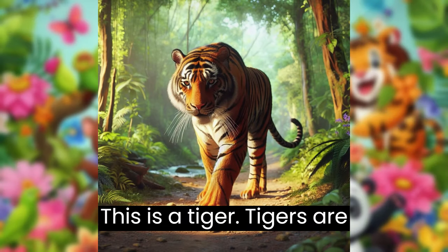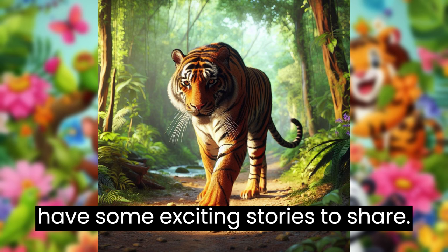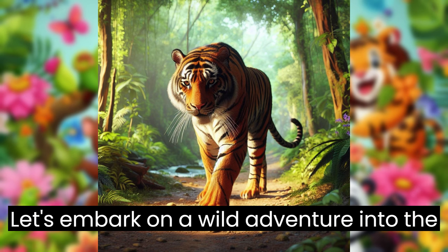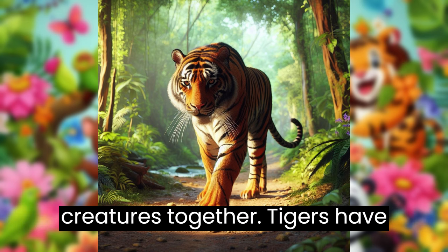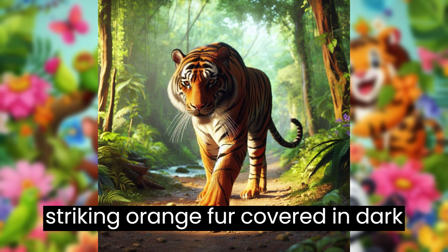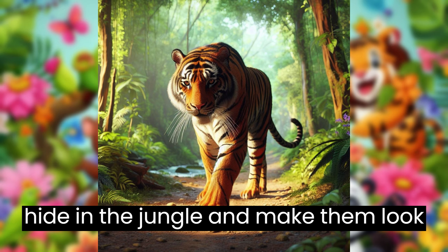This is a tiger. Tigers are like the jungle's mighty kings, and they have some exciting stories to share. Let's embark on a wild adventure into the jungle and learn about these incredible creatures together. Tigers have striking orange fur covered in dark stripes. These stripes help them hide in the jungle and make them look super cool.